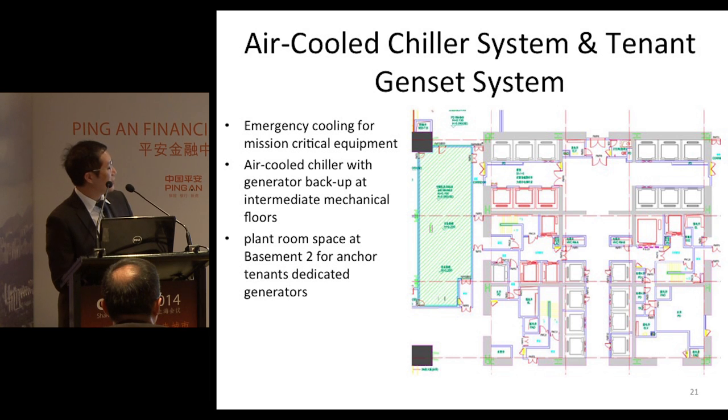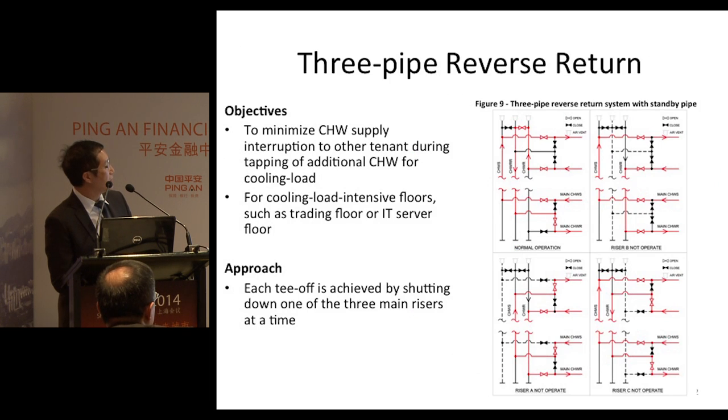Address zoning will allow space for chillers and generator sets for anchor tenants. A free-pipe reverse system provides extra capacity in the risers to facilitate future addition of take-off points.